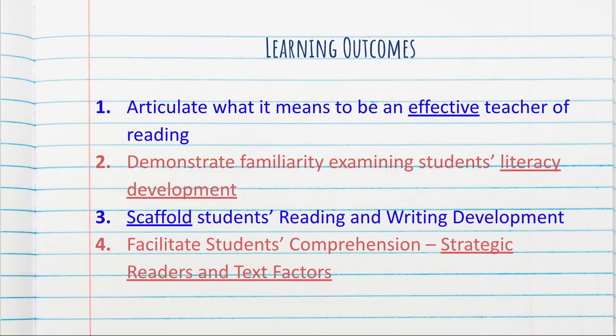We have many learning outcomes for this course, but there are four that I really wanted to draw your attention to at the outset. First, we work really hard to make sure that by the end of this course, we are able to articulate what it means to be an effective teacher of reading. That will connect to an assignment that you will have — your philosophy statement — where you will have a chance to expound on all of your very important beliefs and values when it comes to effective literacy instruction.